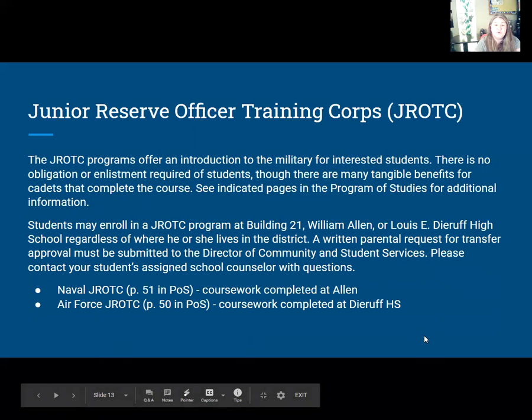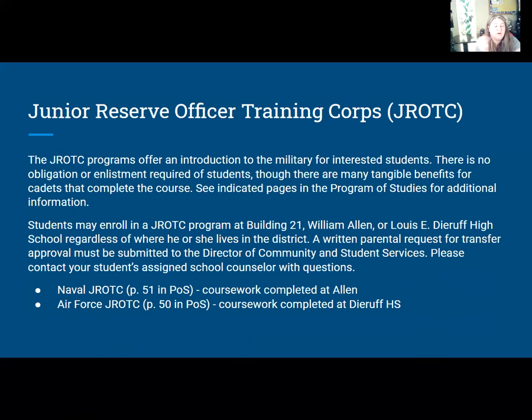Our Junior Reserve Officer Training Corps — Junior ROTC — offers an introduction to the military for any student interested in pursuing a military life after high school. There are no obligations. It does meet first period, so that is a 7:20 class. If you want to enroll in the Air Force Junior ROTC, which occurs at DRUF, you need a written request from a parent and must speak with the director of community and student services. Let me know if you're interested in Air Force instead of Navy.